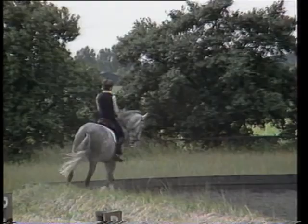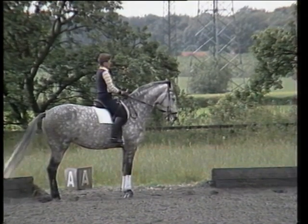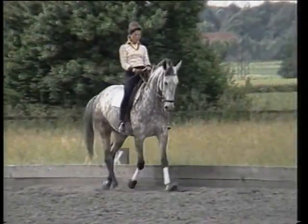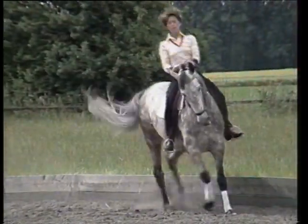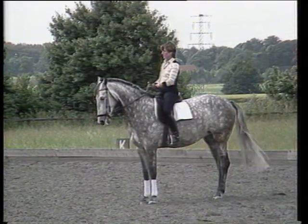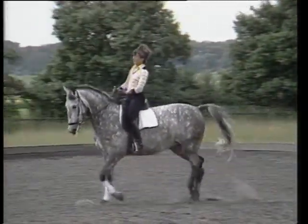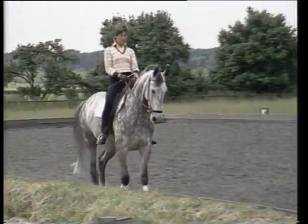Good floating trot movements. After this, we try collected lessons. Here we saw quite a good full halt with closed hind legs. We will watch some other movements — another full halt. Very good behind, rein-back with a little resistance against the hand, but the hindquarters were very good under.